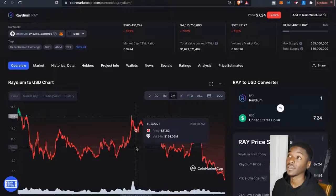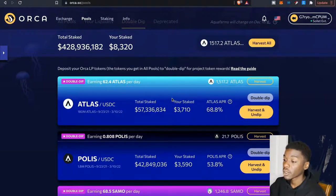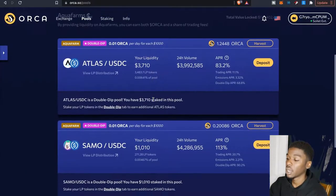Trying to avoid impermanent loss is a little tough when you have two crypto pairs. If we switch over to Orca, my pairs here are Atlas and USDC. On this side, impermanent loss is a little bit easier to avoid because I'm really only worrying about one asset — Atlas — since USDC is a stablecoin and I don't have to worry about that side.